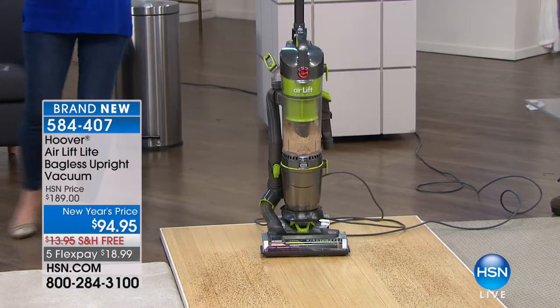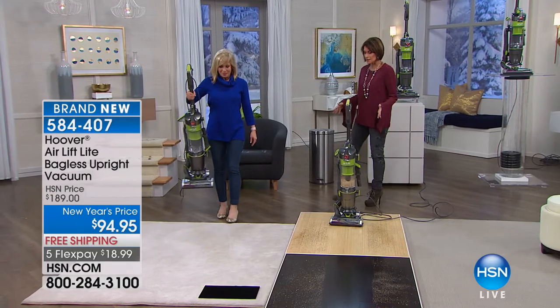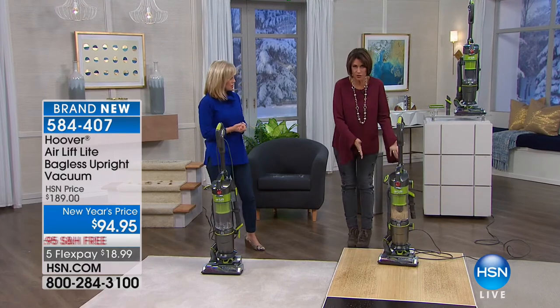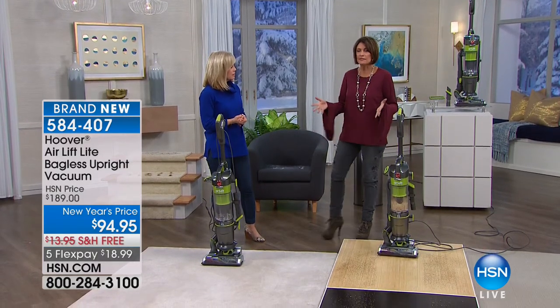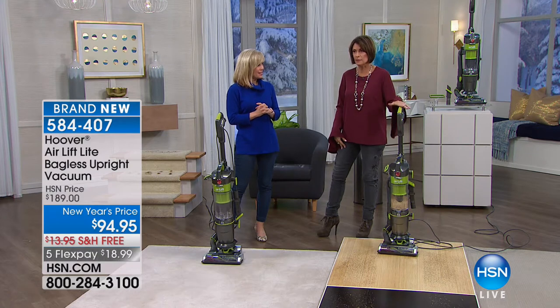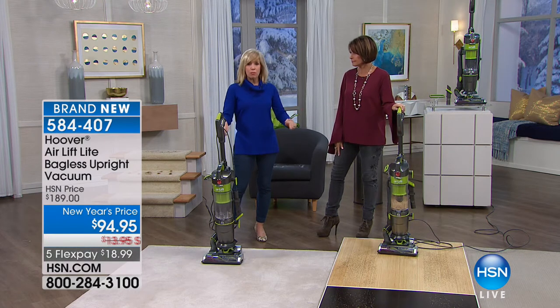It's just the perfect vacuum. We have it today at $94.95. If you were to just price our Wind Tunnels from the past, a traditional lightweight but powerful Wind Tunnel, I don't think I've ever seen a price like this. You will not find this price on this model anywhere in the marketplace. Most places, if you can find it, are about double this price.